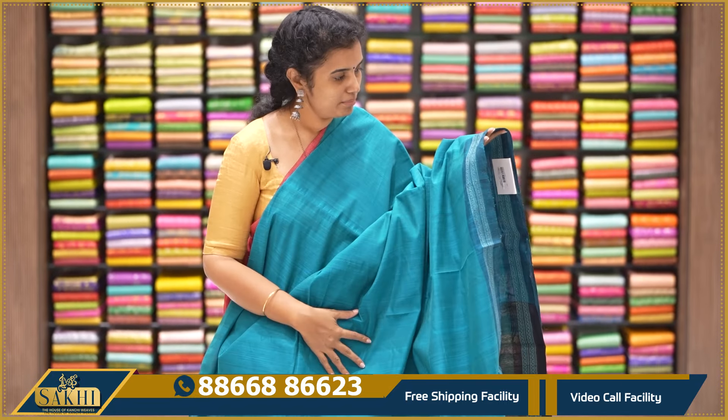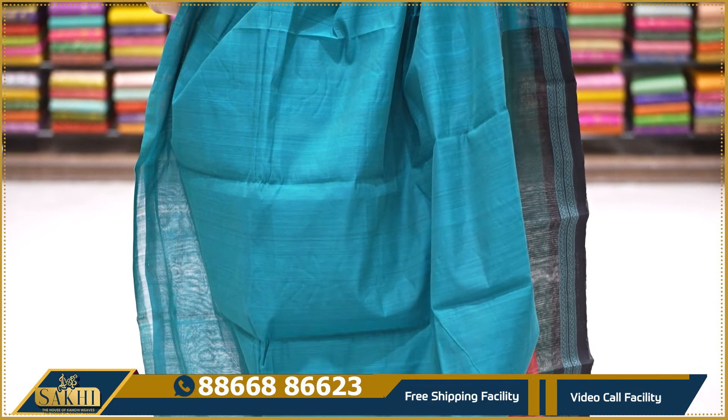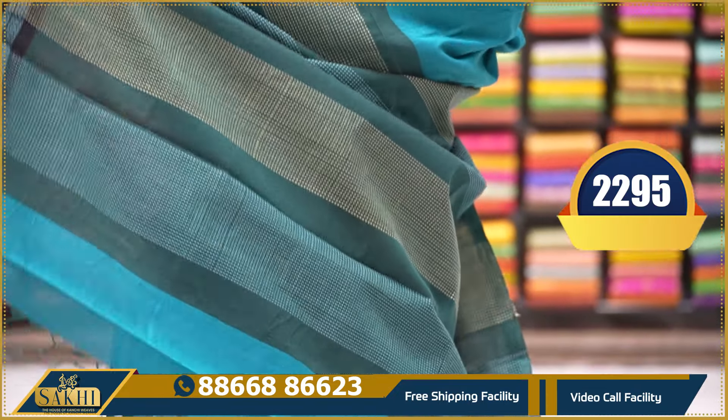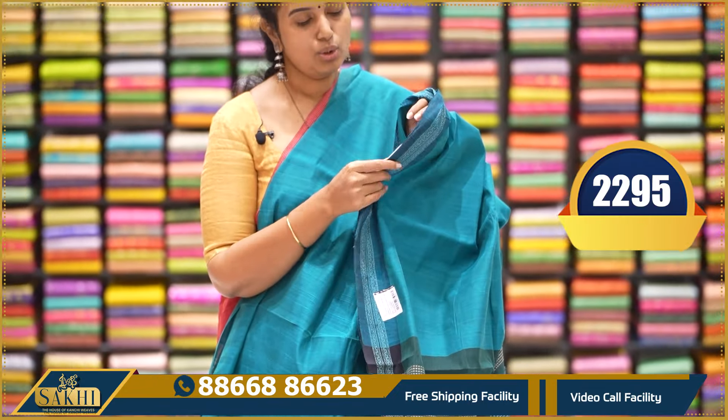A nice gaajuan color — beautiful. Pine with plain border, essentially borderless with a thread weaving border. Very beautiful. Pallu and blouse. $2,295.